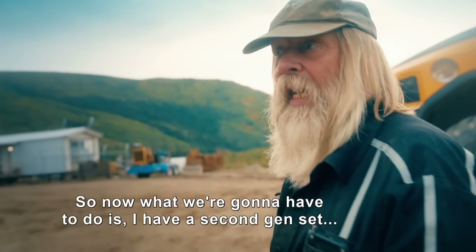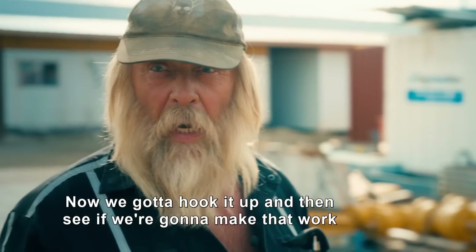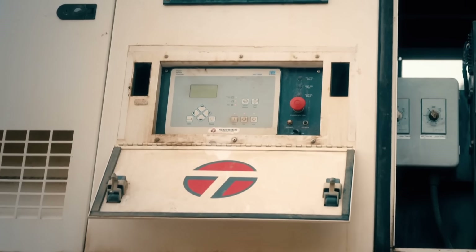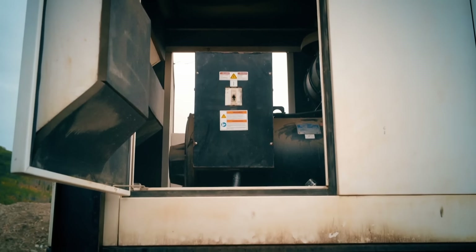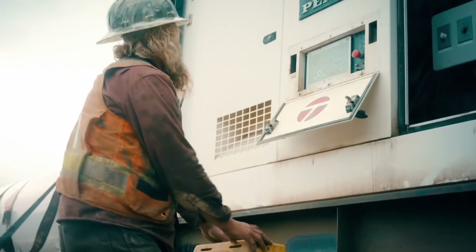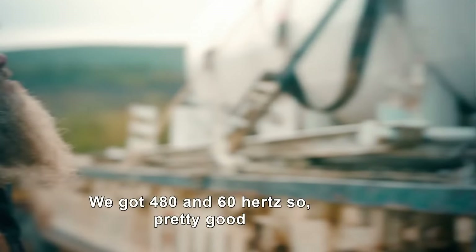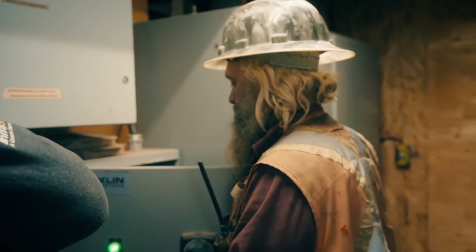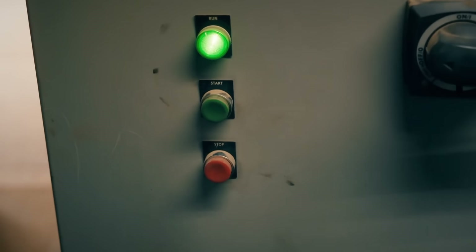Now what we're going to have to do is use a second gen set — a bigger one that was supposed to go on dredge number two. We're going to hook it up and see if we can make that work. Got the power at 80 and 60 hertz, so it's pretty good. Generator seems to be working fine.